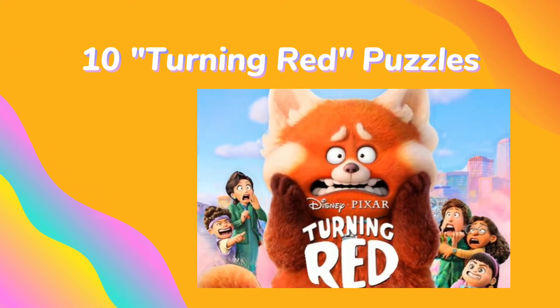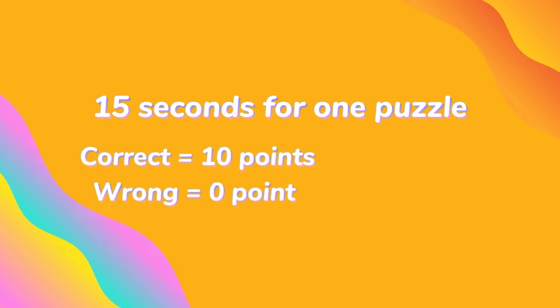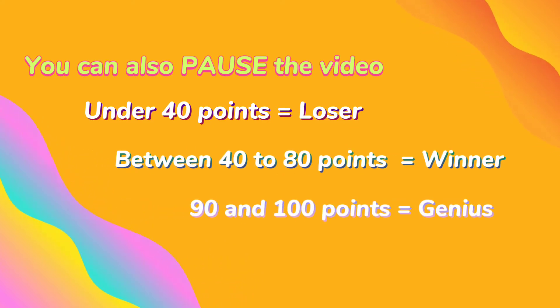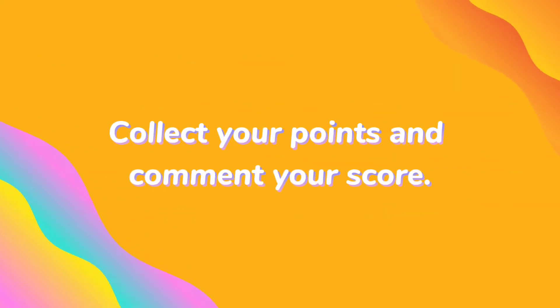Today, we come back with 10 Turning Red Puzzles. You have 15 seconds to answer and you will get 10 points for each puzzle. You lose if you get under 40 points. You win if you get between 40 to 80 points. You are a genius if you get 90 or 100 points. Collect your points and comment your score.